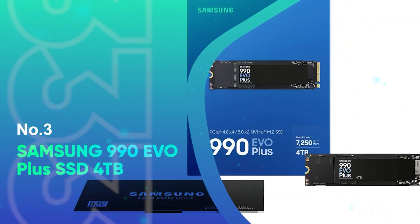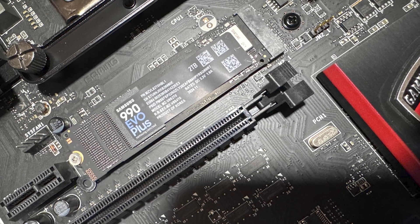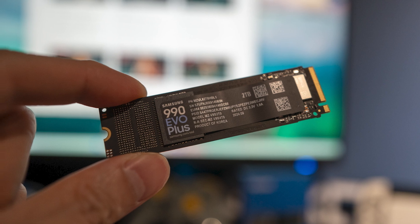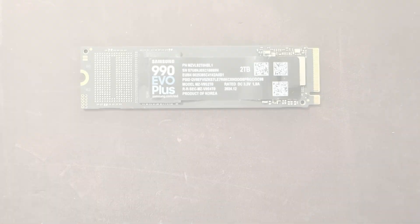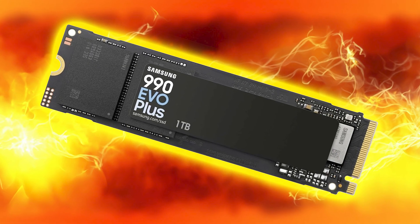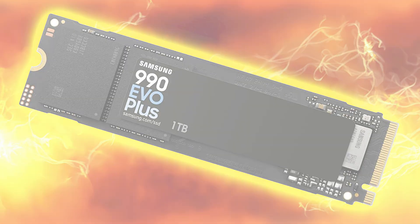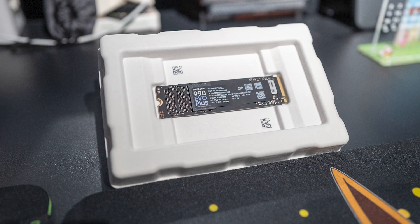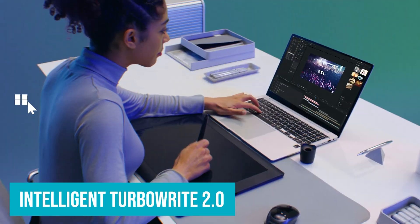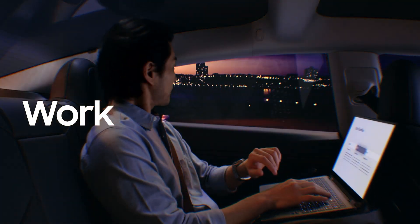Number 3: Samsung 990 EVO Plus SSD 4TB. The Samsung 990 EVO Plus 4TB SSD is a high-performance storage solution designed to deliver blazing-fast speeds and exceptional reliability for both PCs and laptops. Featuring the latest NAND memory technology, this SSD achieves sequential read speeds up to 7,250 MB per second and write speeds up to 6,300 MB per second, making it perfect for handling large file transfers, gaming, video editing, and other intensive tasks. Thanks to Intelligent TurboWrite 2.0, this drive maximizes large file performance for smoother workflows.